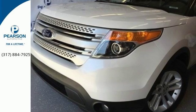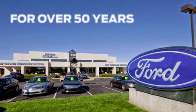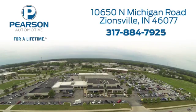See it today. Pearson Ford — for over 50 years we've continued to focus on providing a great experience for our customers. We're conveniently located at 10650 North Michigan Road in Zionsville.